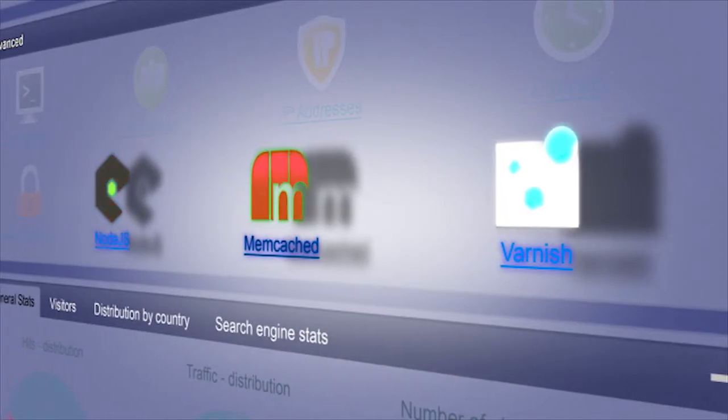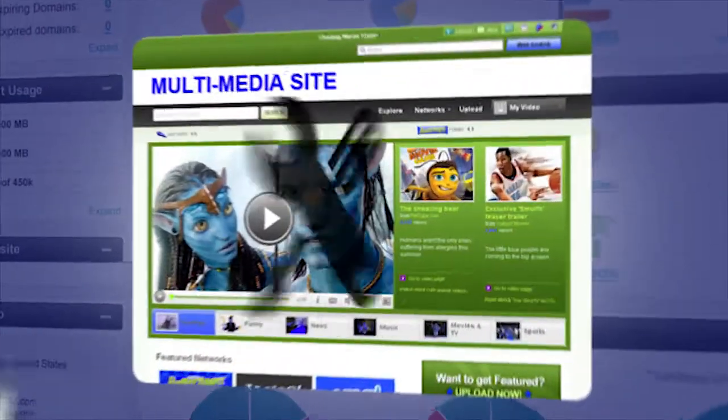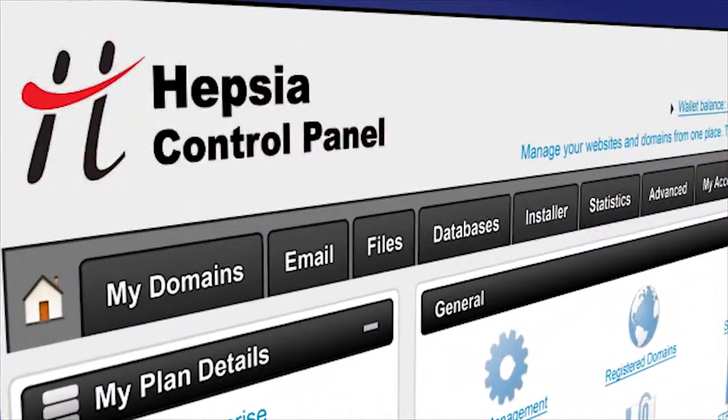Hepsi's Web Accelerators give your websites a significant speed up without you having to leave your control panel. So manage and improve your sites from one place — the Hepsi control panel.